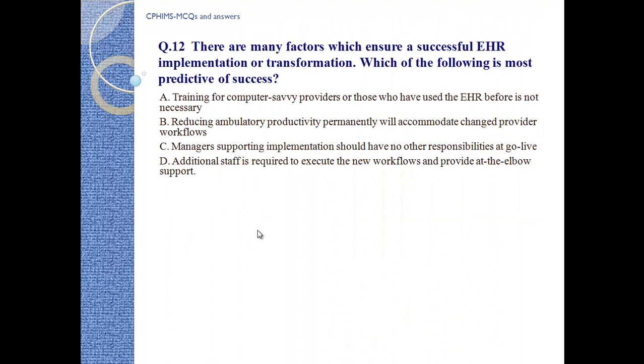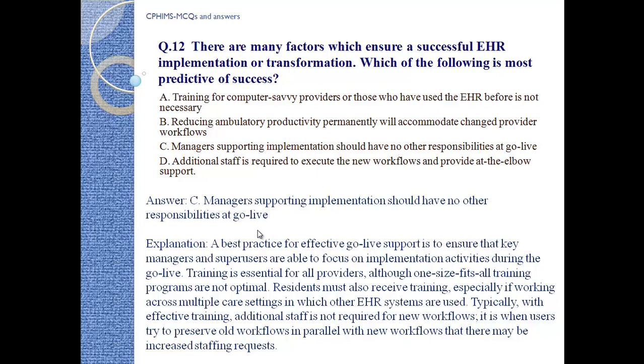Question number 12: There are many factors which ensure successful EHR implementation or transformation. Which of the following is most predictive of success? A) Training for computer-savvy providers or those who have used EHR before is not necessary. B) Reducing ambulatory productivity permanently will accommodate changed provider workflows. C) Managers supporting implementation should have no other responsibilities at go-live. D) Additional staff is required to execute new workflows and provide at-the-elbow support.